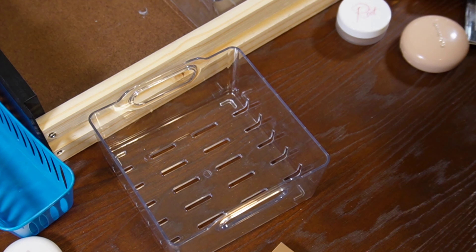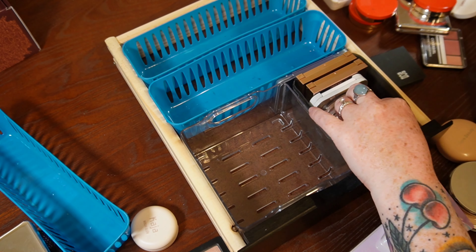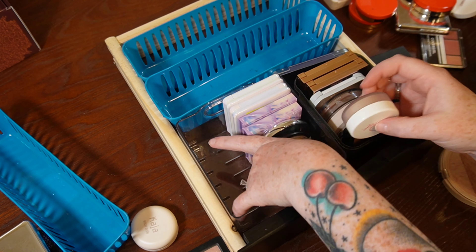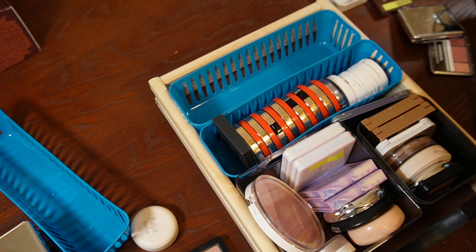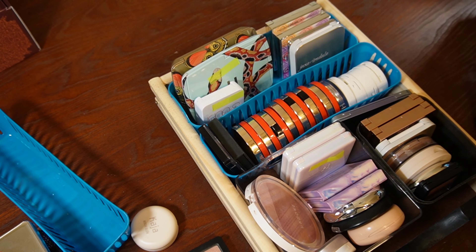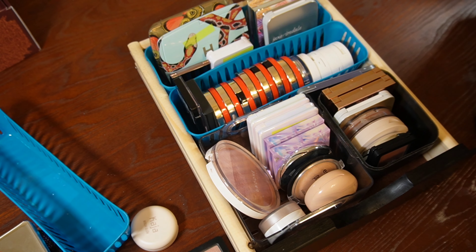I only got rid of 13 items. Let's get to the good part and organize the drawer. Here are the powder bronzers, highlighters, and blushes in all their glory. Now I'm moving on to face powders — this round should be relatively quick because there are a lot fewer products.